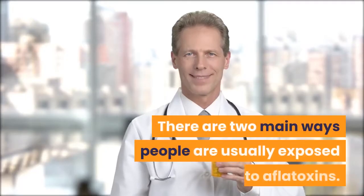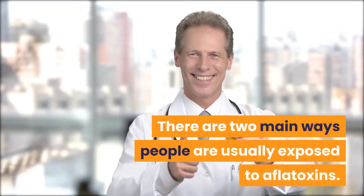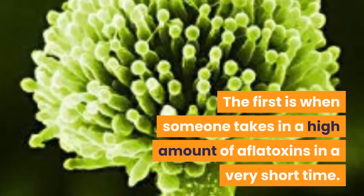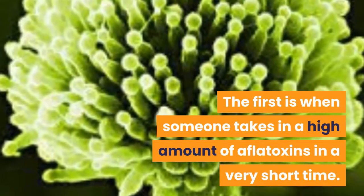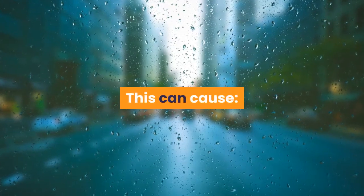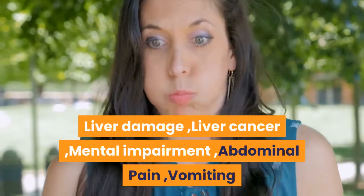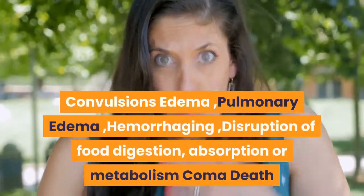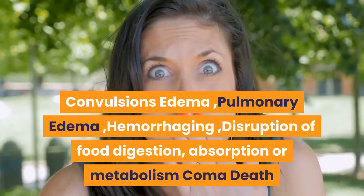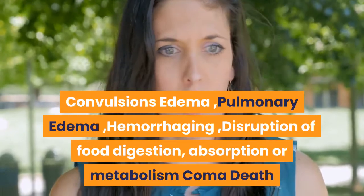There are two main ways people are usually exposed to aflatoxins. The first is when someone takes in a high amount of aflatoxins in a very short time. This can cause liver damage, liver cancer, mental impairment, abdominal pain, vomiting, convulsions, edema, pulmonary edema, hemorrhaging, disruption of food digestion, absorption or metabolism, coma, and death.